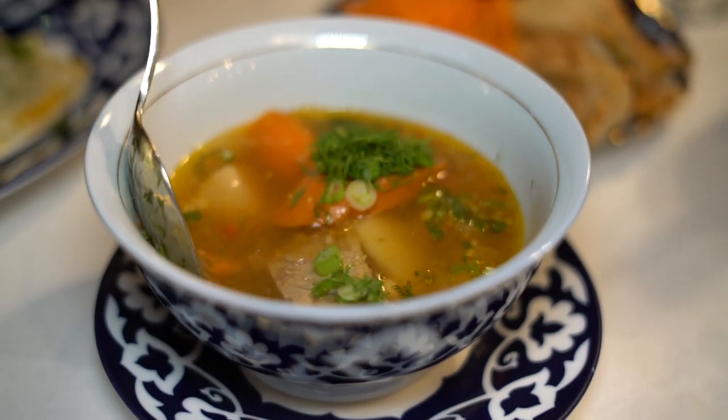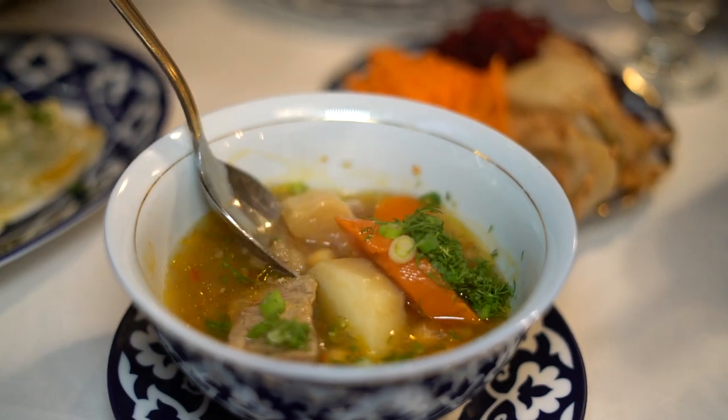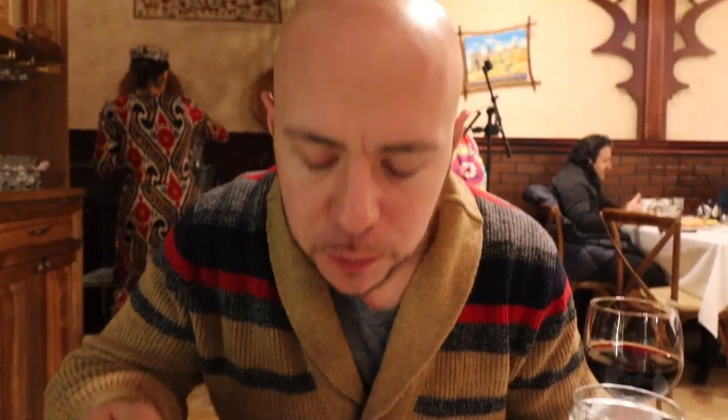We also got a traditional Uzbek soup called shurpa. It has beef and a lot of different vegetables: potato, carrots, chickpeas, and a lot of dill, which we're really excited about on this cold day. That dill really shines through right away. The beef is very tender — able to cut it with a spoon. The broth is pretty simple, not overly beefy, so it really lets the vegetables and beef shine. And that dill is really the star of the soup.